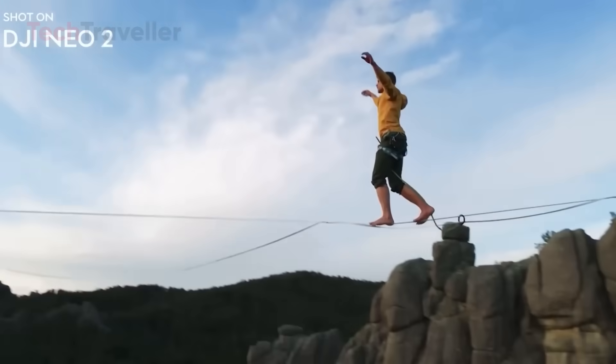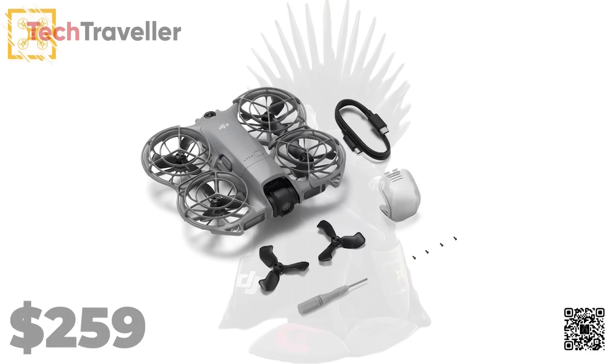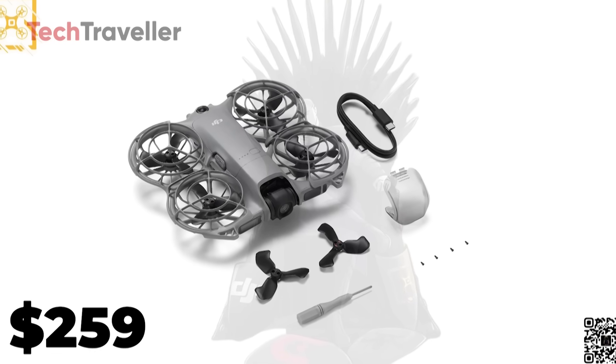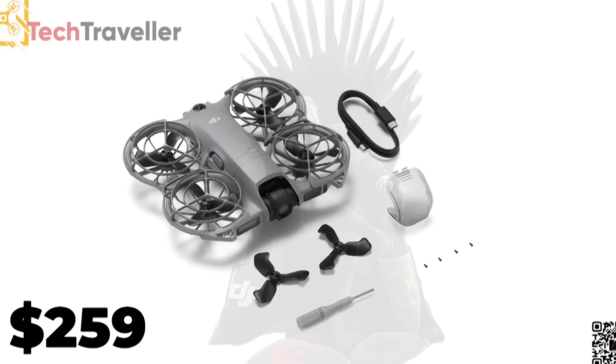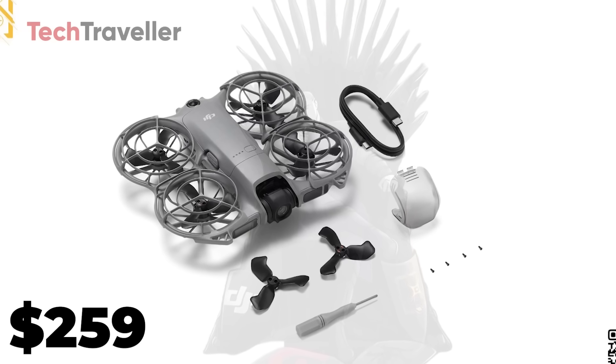The DJI Neo 2 will be available in three bundles to suit different needs. The Fly Solo bundle, priced at $259, includes the drone, one battery, propellers, a gimbal protector, screwdriver, and cables — perfect for beginners.